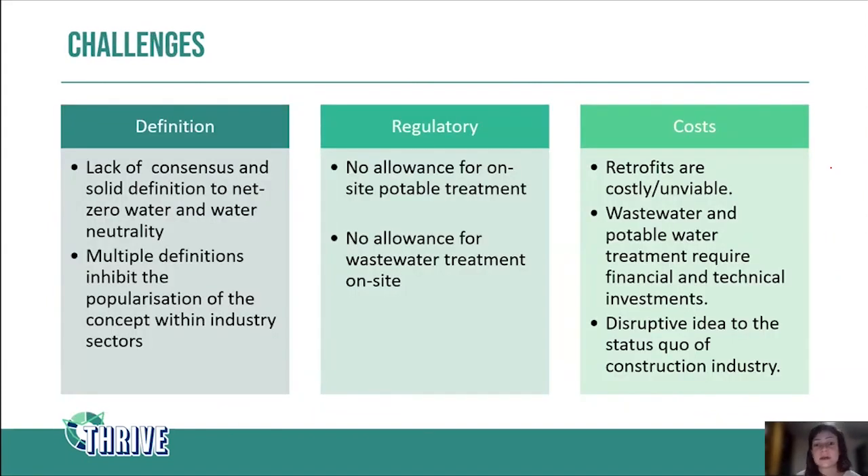Finally, I want to talk about the challenges involved in getting a net zero water building. The first issue is definition — there is a lack of consensus around the meaning of the term 'net zero water.' Differently from net zero energy, the net zero water concept is more in a gray area. If you look at the bibliography, you'll find different definitions for the same term. The definition I presented today comes from the American Energy Department and the American EPA. This lack of consensus inhibits the popularization of the concept within the industry, because people feel like they're stepping into a foggy area where they don't know where they're trying to go.